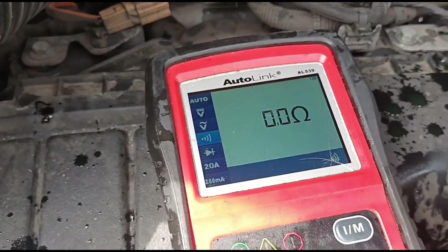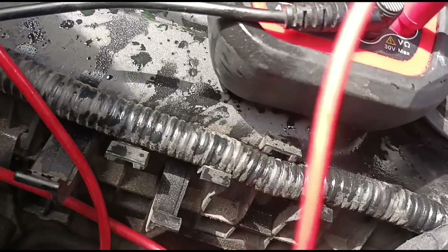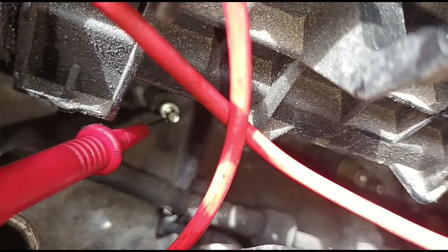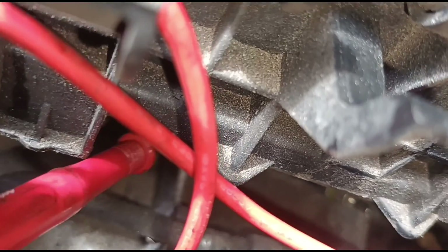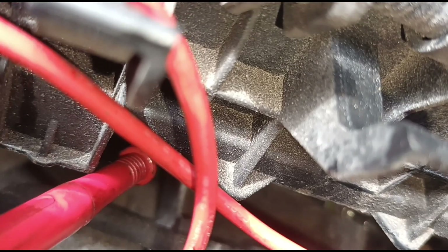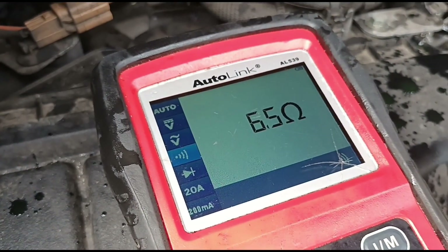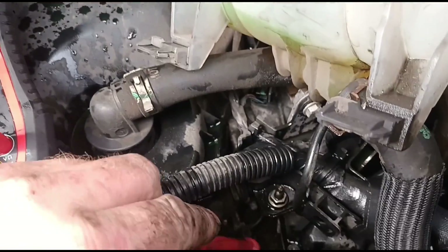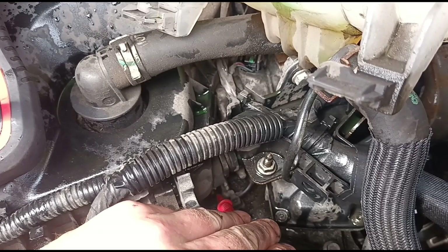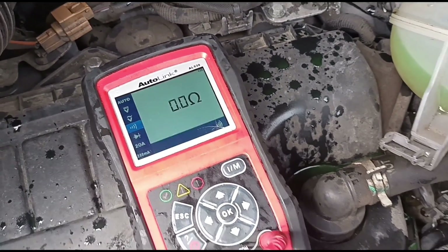We've got zero ohms on number one — we'll go to number two. Number two reads 6.5 ohms, and we've got the same on number three. Then number four down here — again we've got zero ohms. So number four and number one are dead.